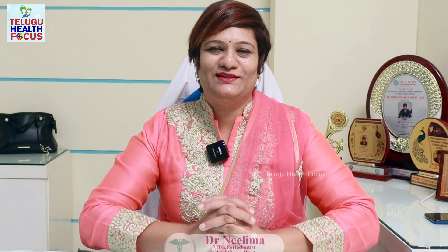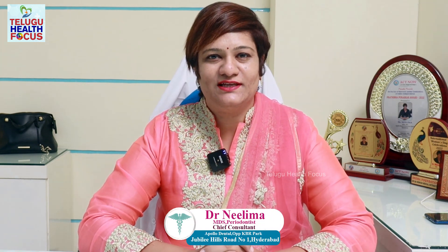Namaste, I am Dr. Neelima from Apollo Clinic Jubilee Health at KBR. Today, our topic is Smile Designing.